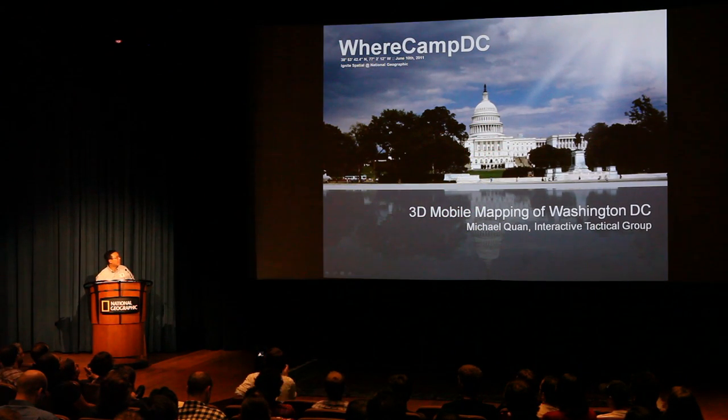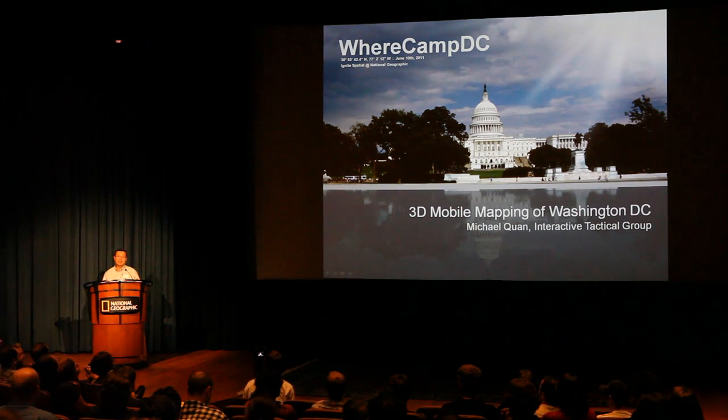Hello everyone, my name is Michael Kwan, my company is Interactive Tactical Group. It's a pleasure to be here with everyone. I'm going to talk about our 3D mobile mapping project very quickly.